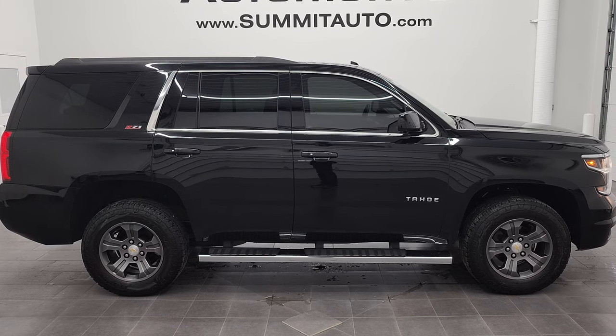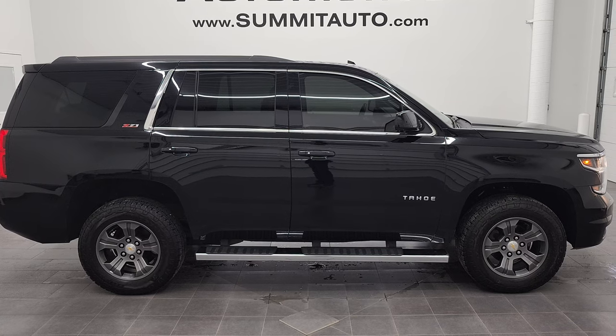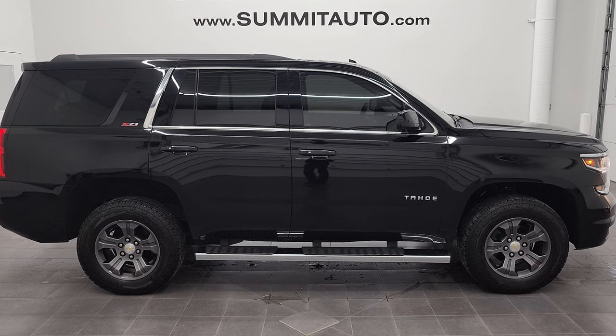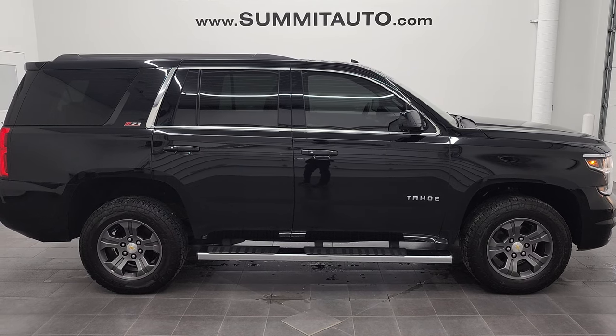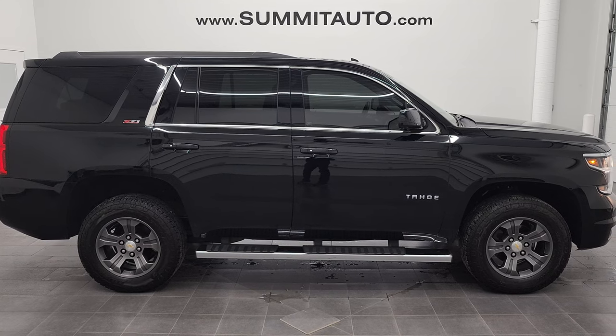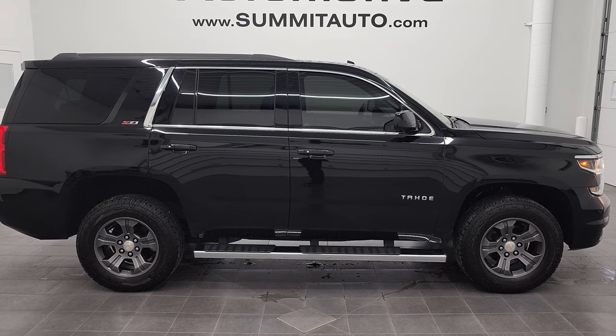In a second you will see a link to subscribe to our YouTube channel in the upper left, a link to more Tahoe videos like this one in the upper right, a link to this vehicle on our website in the lower left, and a link to one of our latest YouTube videos in the lower right. Click those, check us out. And we are super excited to help you with this ultra clean 2016 Chevy Tahoe LT Z71 8 passenger in black clear coat. Thanks again for checking out the video. Remember to like, subscribe and share. Thanks again.